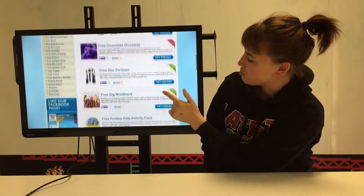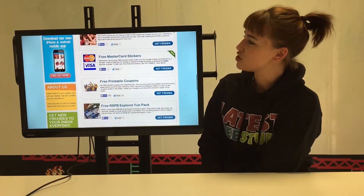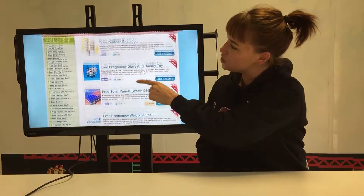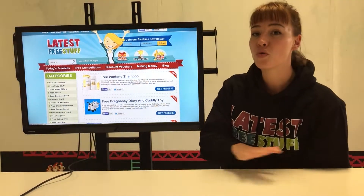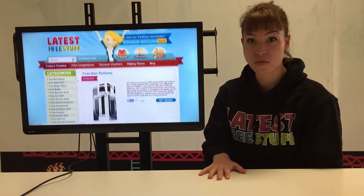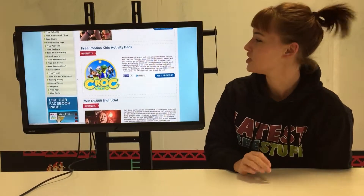we've got all sorts of things from free perfume to free kids stuff. At the very top, you can go to Today's Freebies, which is handy because it will give you all our brand new freebies fresh out of the oven that we've only put up on the site that very day. So you'll want to go and check this out first thing.